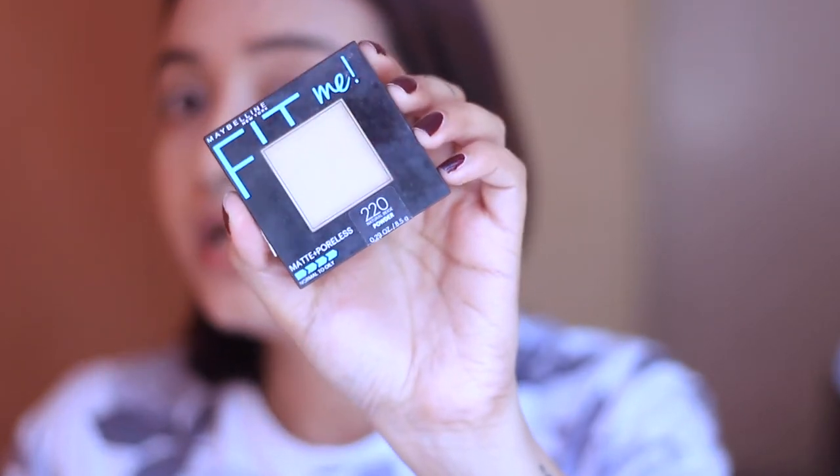To set my base I use the Maybelline Fit Me Compact Powder. I don't use a lot of powder on a regular basis because when you're going to work, sweat, or be exposed to dust and pollution, too much setting powder tends to get cakey — especially with my oily skin. I just take a fluffy brush with a generous amount and apply it.